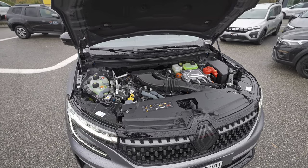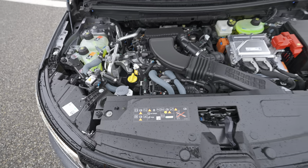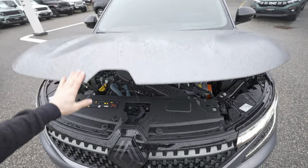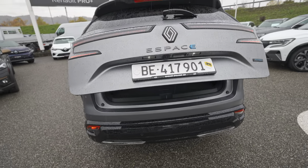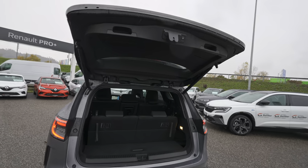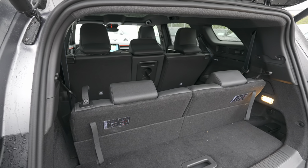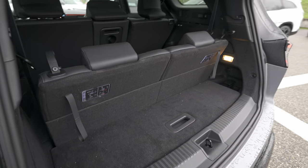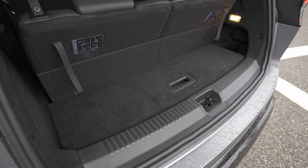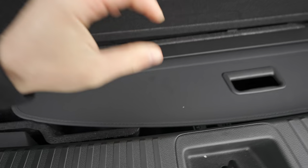Let me show you the engine bay quickly. When you open it the engine starts as well. You can see the engine, electronic parts, battery, cooling liquid reservoir, and wiper fluid. Now let's move to the trunk. With all three rows of seats up, you have a small but usable boot space. There's also storage under the trunk floor with the protective cover.